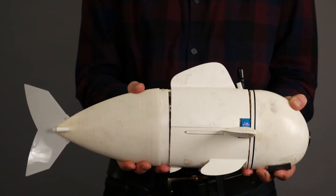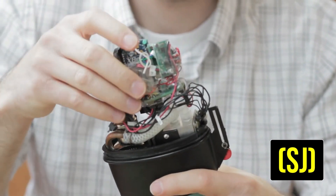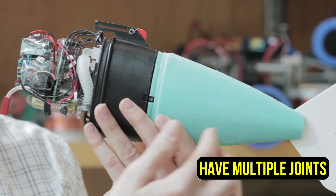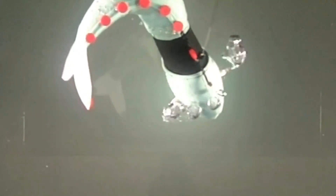Robot Fish can be grouped into three categories based on how they move. Some have one joint (SJ), some have multiple joints (MJ), and others are made of smart materials that make them soft and flexible.